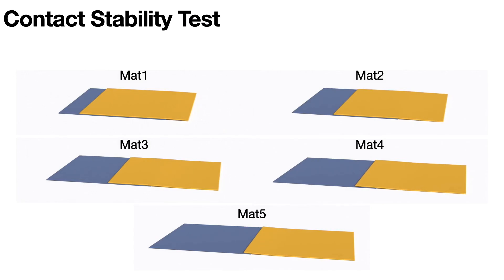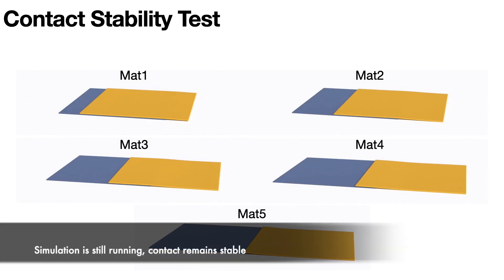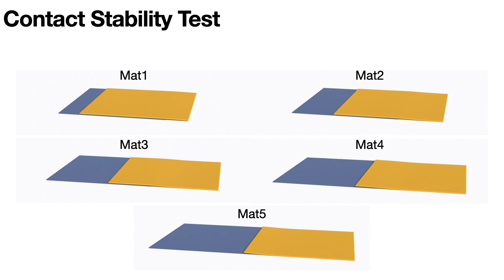We also examined scalability by increasing the number of contact pairs. Our preconditioner consistently preserved its efficiency, with marginal variations in speed-up as the problem complexity grew.